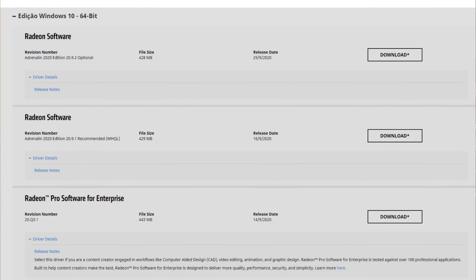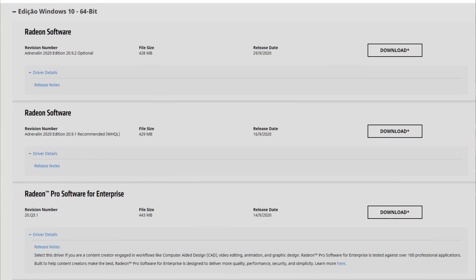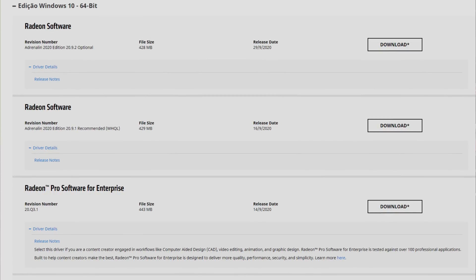As for the 20.9.2 drivers, those have been released just one or two days ago by AMD — the Radeon 20.9.2 drivers. Like I say in all my videos, '20' is the year 2020, '9' is the month September, and '2' is the second revision in that month.